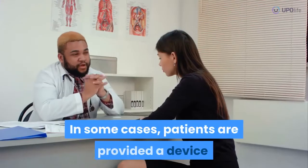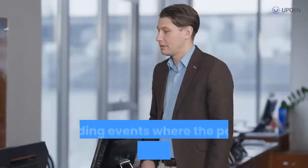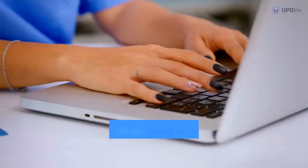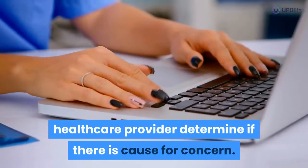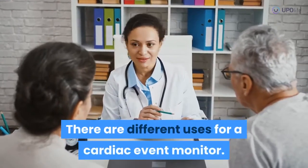Additionally, beyond a Holter monitor, there are other options. In some cases, patients are provided a device that helps them record specific events, including events where the patient notices arrhythmia symptoms. The data is then sent to a doctor for processing, which helps a healthcare provider determine if there is cause for concern.